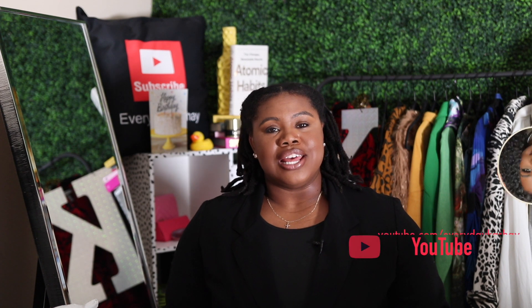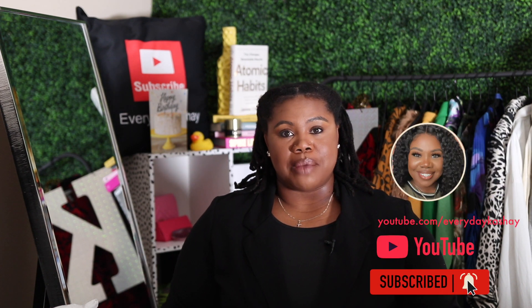What's going on y'all, it's Everyday Caché and welcome or welcome back to my channel. If you're new here, typically on this channel we talk plus size fashion and style, lifestyle and the like.